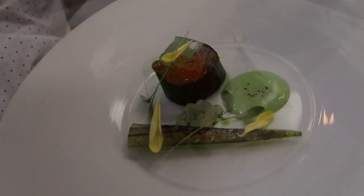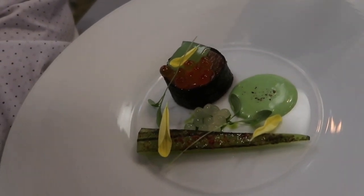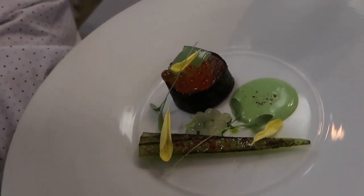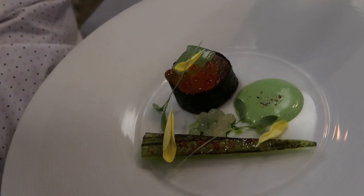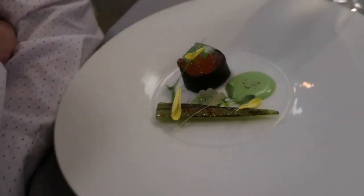The first course is hamachi that has been cured with Cambodian pepper. We have a coriander yogurt sauce and cucumber done both as a blowtorch and as a jelly. Looking forward to trying that one.